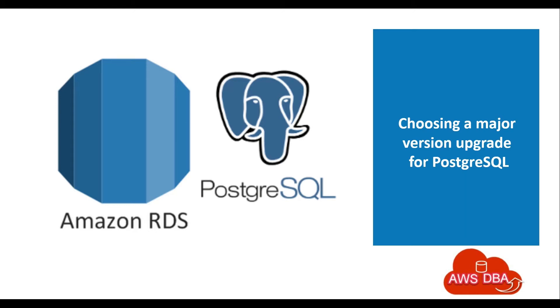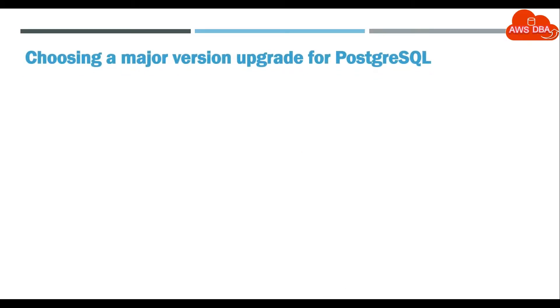Hey guys, welcome to AWS DBA. In this session we are going to see about choosing a major version upgrade for PostgreSQL.